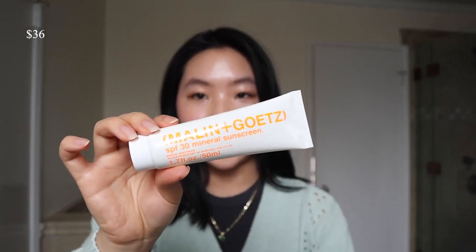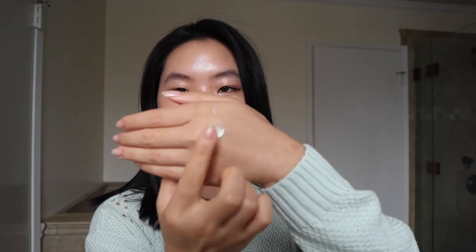We can start with the one that I'm wearing today, which is the Malin and Goats Mineral SPF. I really like this one because it has a banana milk kind of texture, so it's not going to have a white cast even though it's a mineral sunscreen. When you blend it out it's super moisturizing, it leaves you a tiny bit of a glow, and it doesn't feel chunky or cakey. This is one of my current favorites.